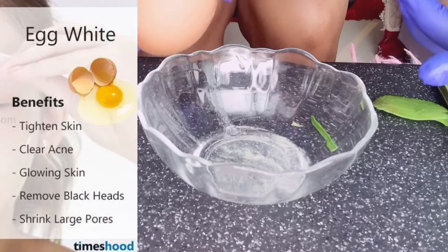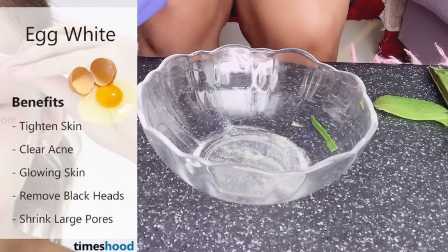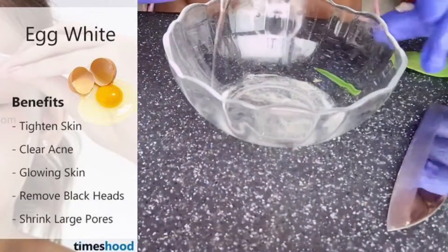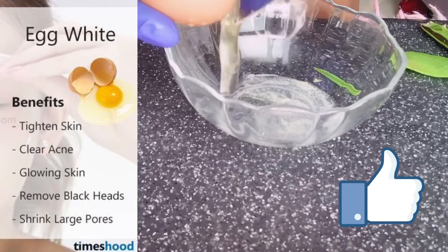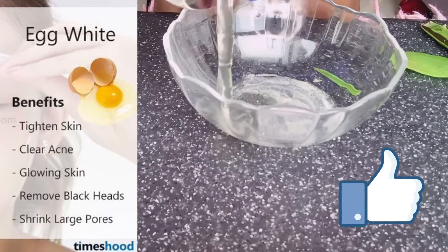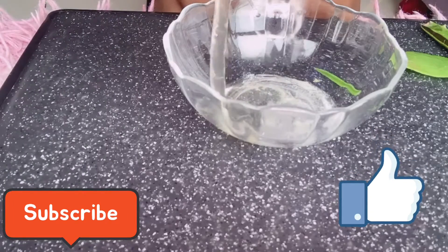The second ingredient we're going to use is egg whites. Egg whites are going to firm up your skin, help minimize and tighten pores, and they will also help slow down the aging process.